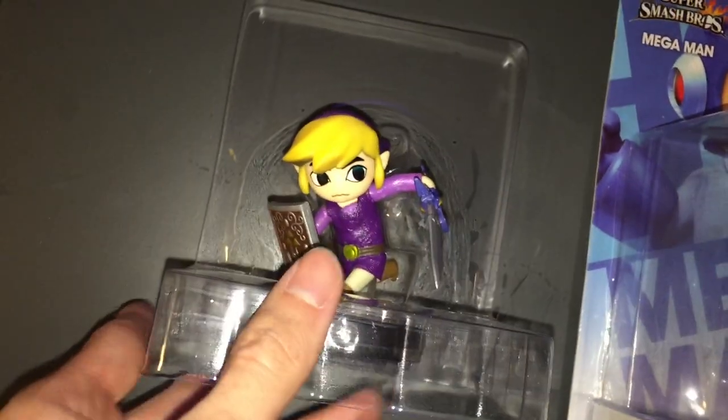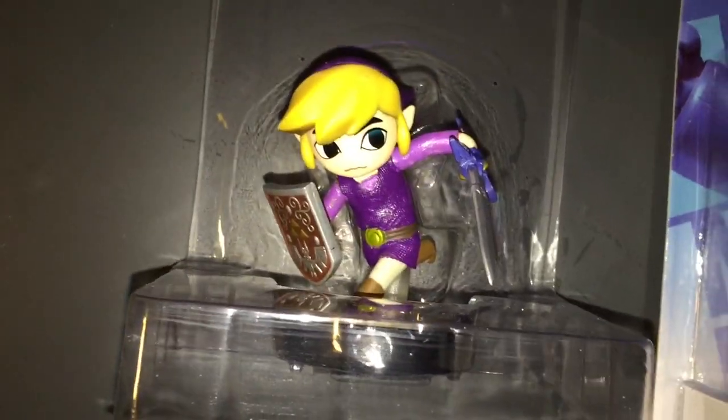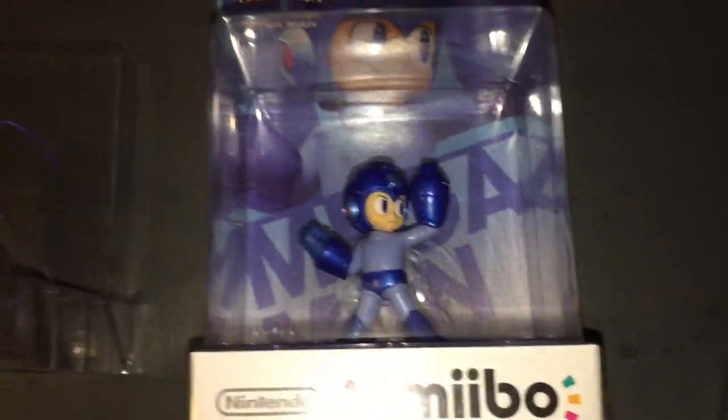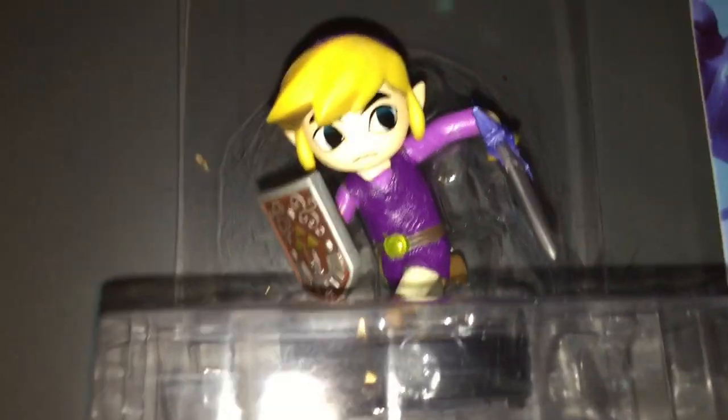I'm going to get an extra Charizard when that comes out too and have him do one of those. I'll probably have him use one of these Mega Mans as well. I'm not sure exactly which costume I want yet, but definitely huge shout out to Darius.